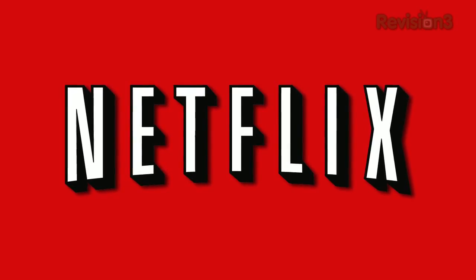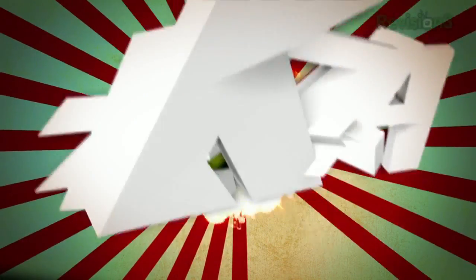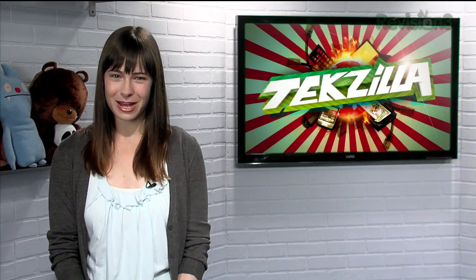Today's Techzilla Daily is brought to you by Netflix. Welcome to Techzilla Daily, I'm Veronica Belmont.